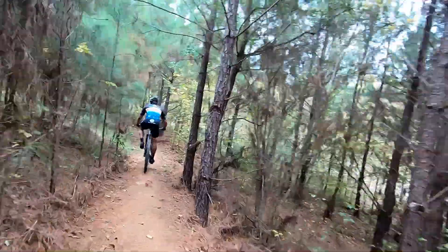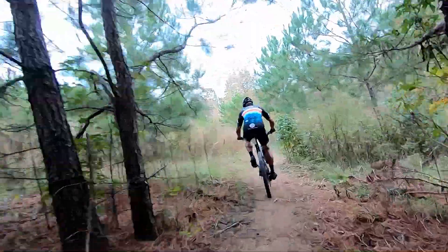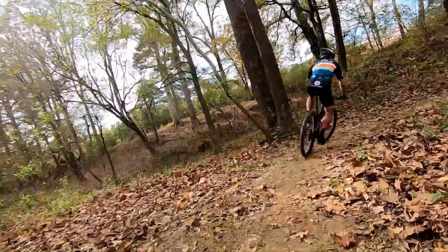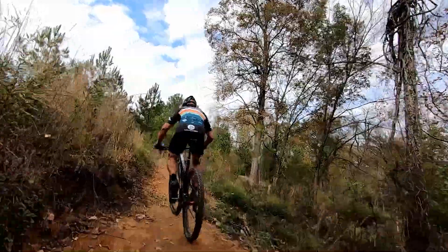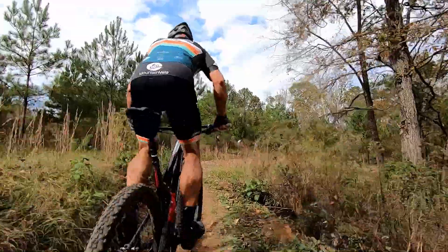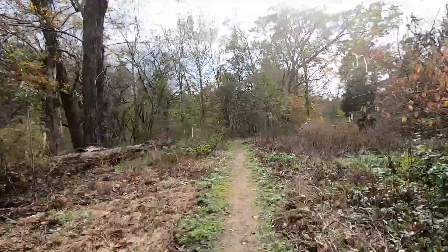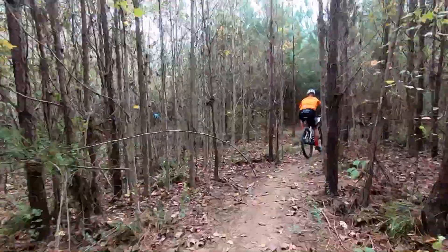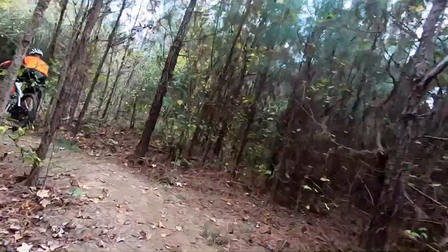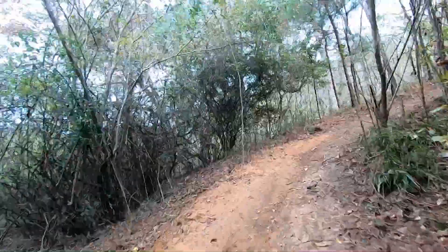We're racing right now on what's called the Super Hammies, which is basically a two-lap race. You're timed on your first lap based on your age group. The second lap it's just overall time for everyone. Not everybody is racing two laps, but those of us doing the Super Hammies are racing two laps. We're still in the middle of lap one, going through this super tight, quick section.